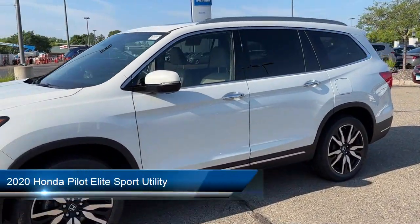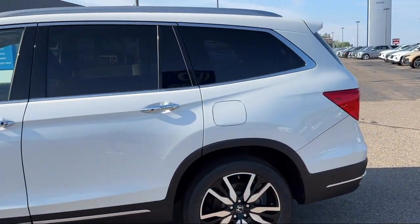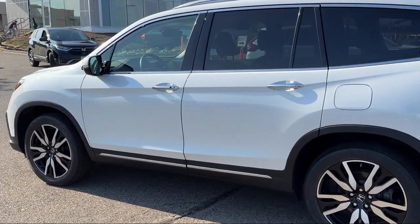It comes equipped with heated front seats, roof rack, ventilated front seats, Sirius XM satellite radio, heated rear seats, and rain-sensitive windshield wipers.